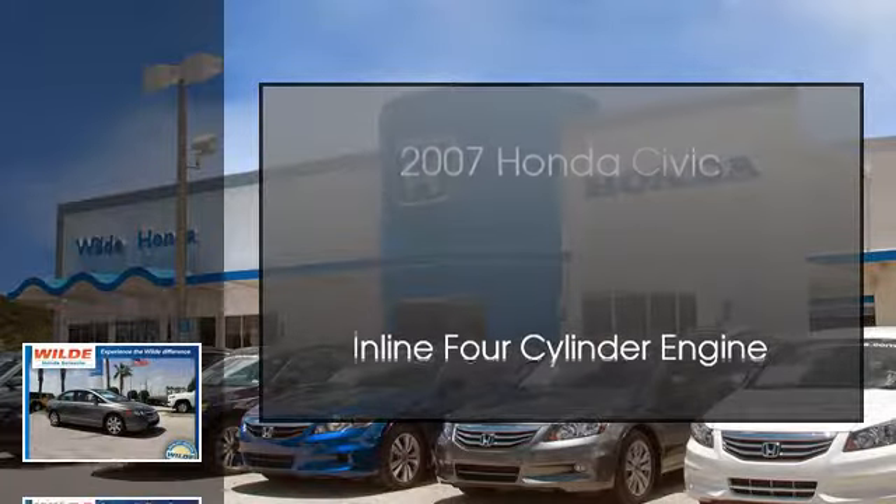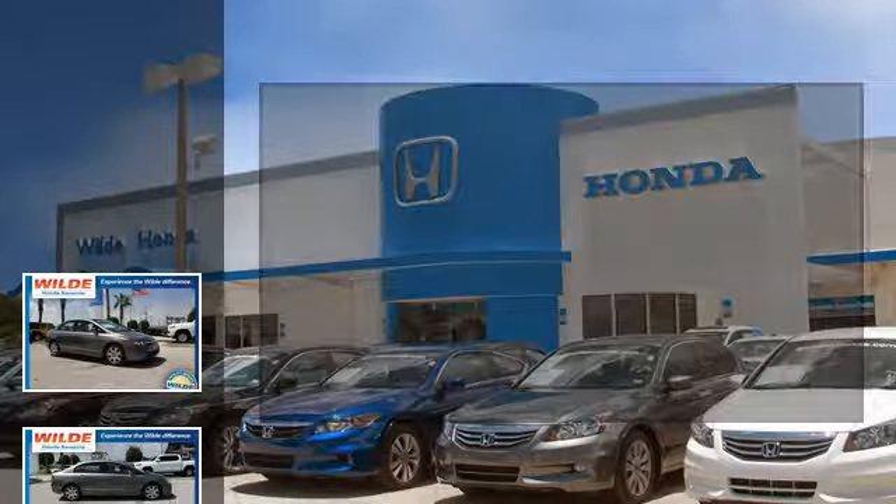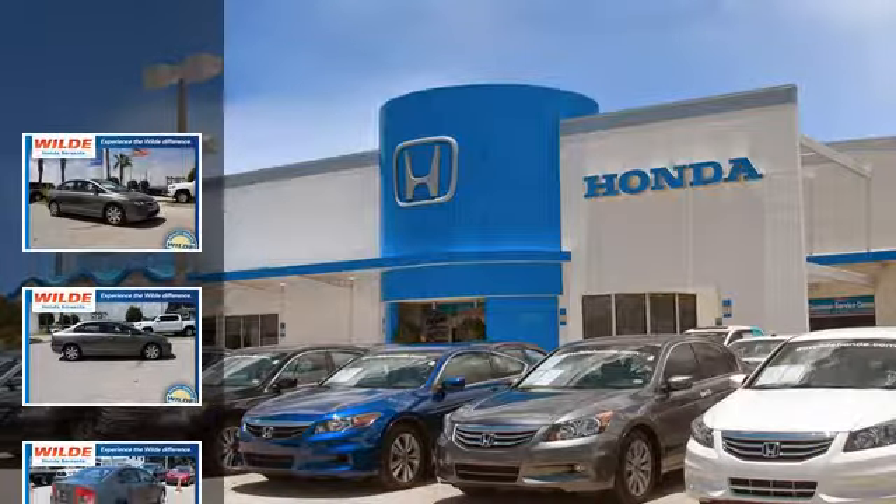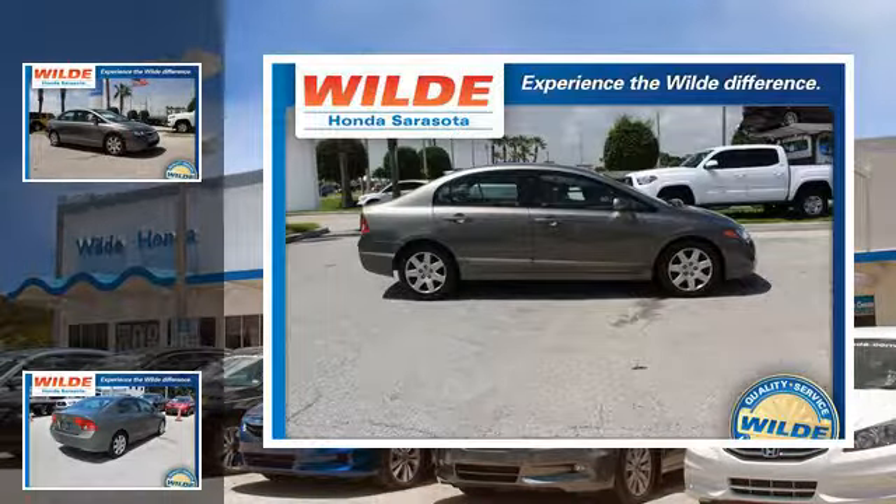This is a 2007 Honda Civic. This compact has an automatic transmission and an inline four-cylinder engine.